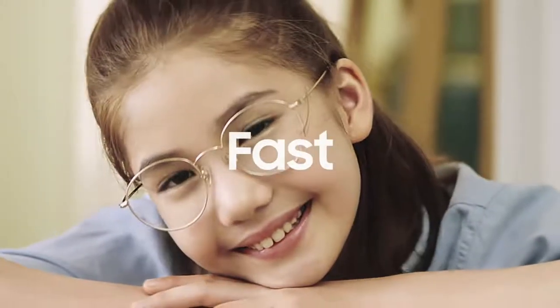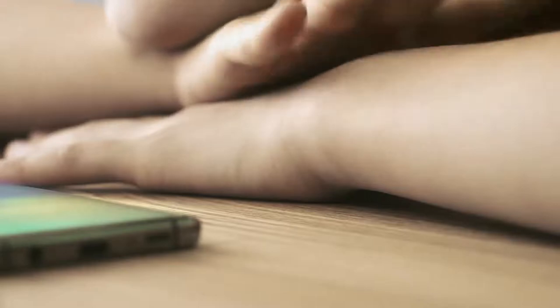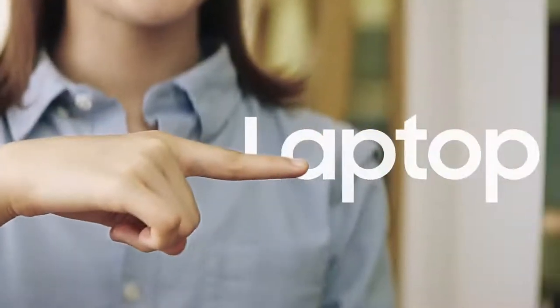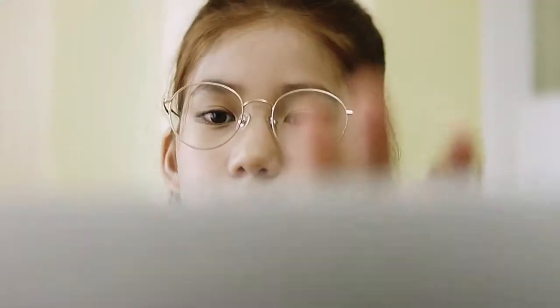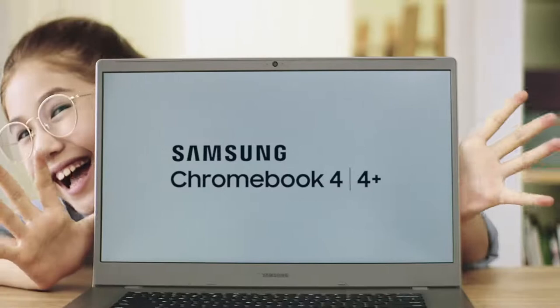Simple, fast, lightweight, and smart. That's the mobile way of life. Just imagine enjoying all that with a laptop. Let me show you a whole new mobile lifestyle: the Samsung Chromebook 4 and 4 Plus.